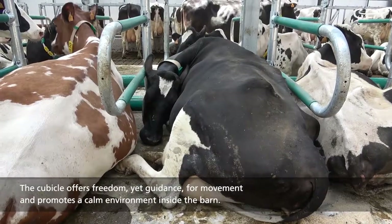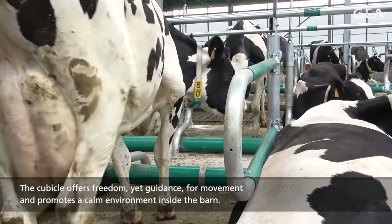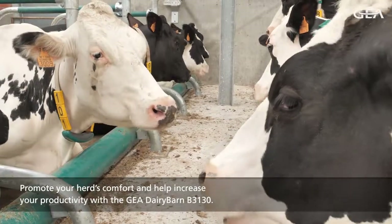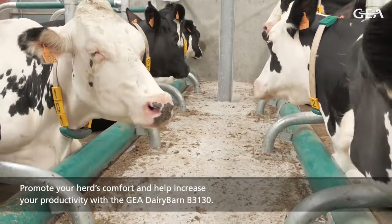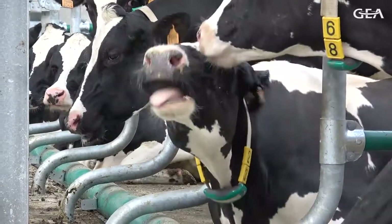The cubicle offers freedom, yet guidance for movement, and promotes a calm environment inside the barn. Promote your herd's comfort and help increase your productivity with the Gaea Dairy Barn B3130.